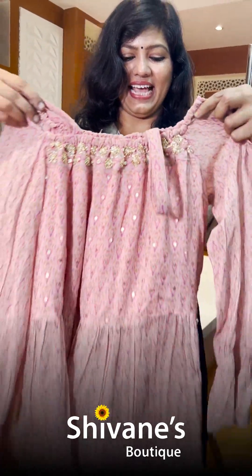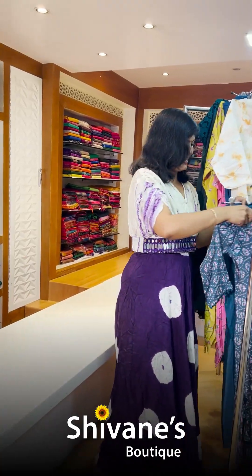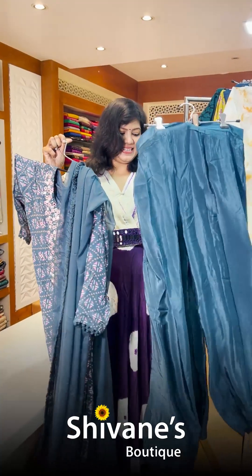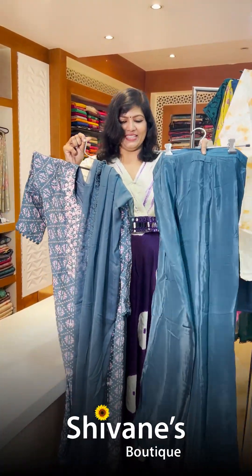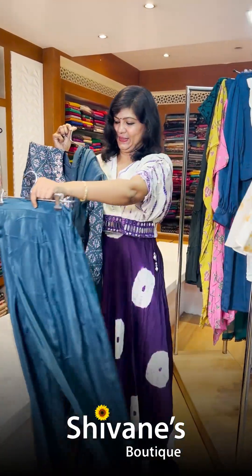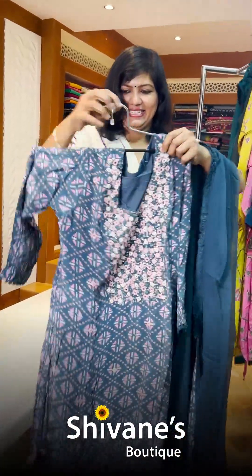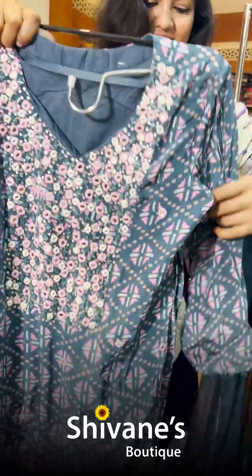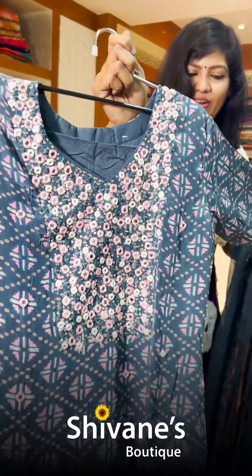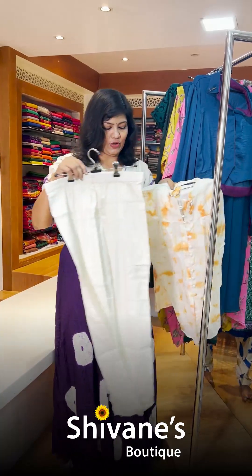These are all slim-fit, something really different and unique. The next piece comes with a dupatta — this is the top and it's a kind of palazzo pant in a muslin concept. The top comes with a nice beautiful chiffon pitta that has embroidery and mirror work, and the sleeves are also something really different.